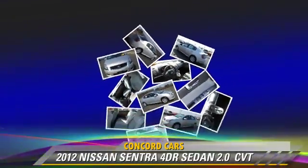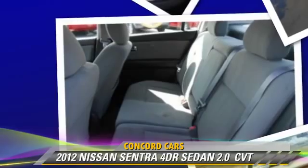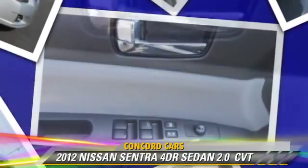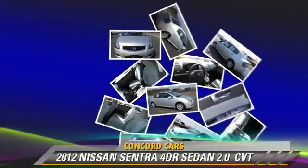Comfort and convenience features include power windows, power mirrors, and a CD player with MP3. Give us a call to schedule your test drive today.